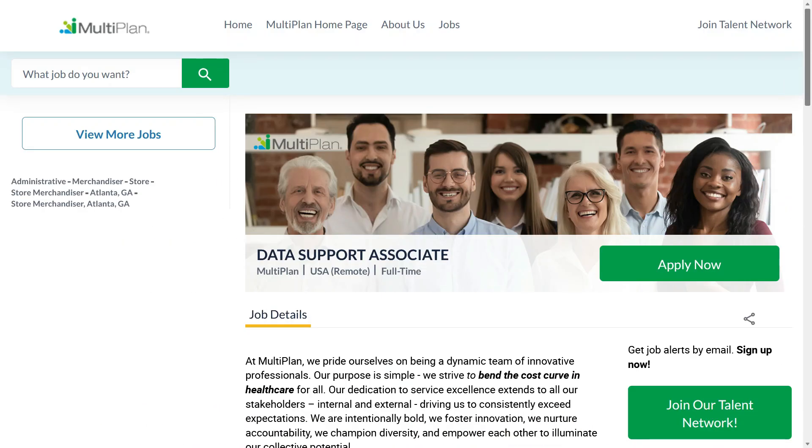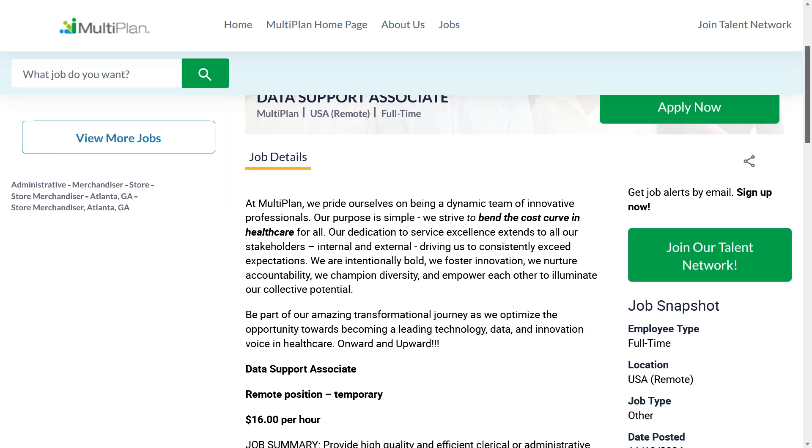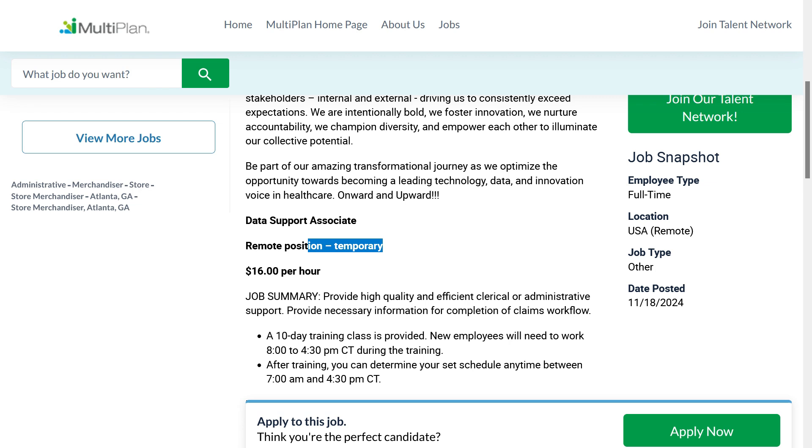Our second job comes to us from the company Multiplan. They're looking for a data support associate. This is a full-time remote position — you can do it anywhere within the United States. However, it is a temporary position and I have no idea how long this job is going to last or when it starts and ends, but I do think they are hiring multiple people. This job was posted November 18th, 2024, a few weeks ago, but it's still available — because this company removes filled jobs from their careers page and this one is still listed.